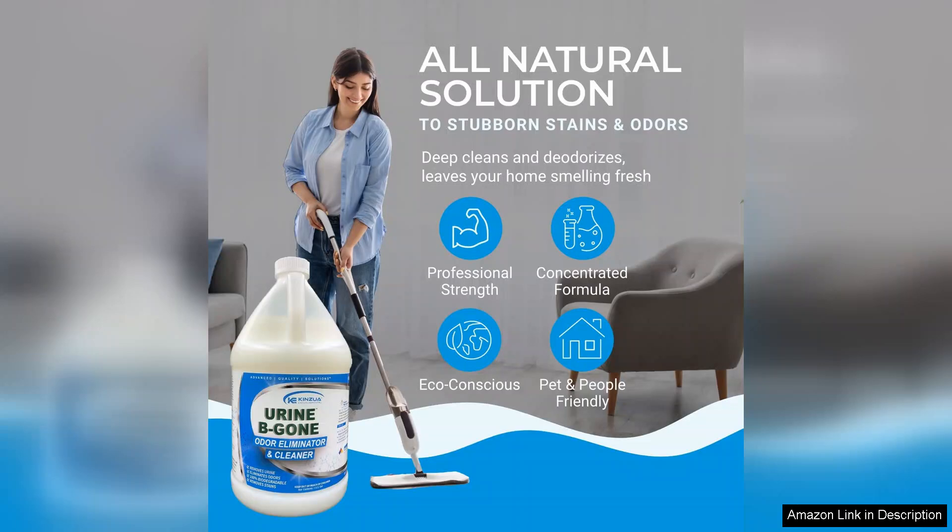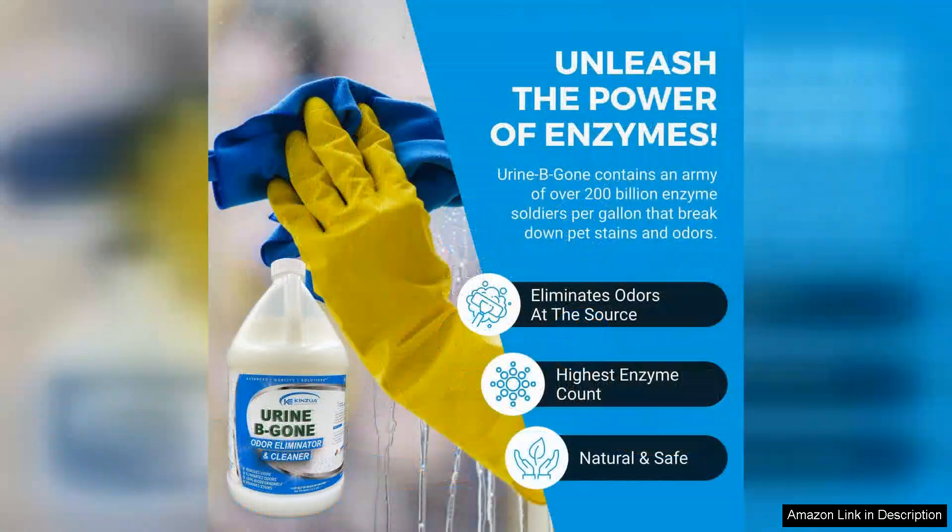Another great feature of Urine B-Gone is its versatility. It can be used on a variety of surfaces, including carpets, furniture, and even clothing. I have used it on my couch and area rugs with fantastic results every time. Plus, it is safe for both humans and pets, so I don't have to worry about any harmful chemicals harming my furry friend.